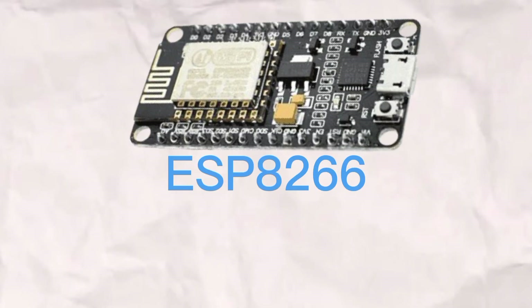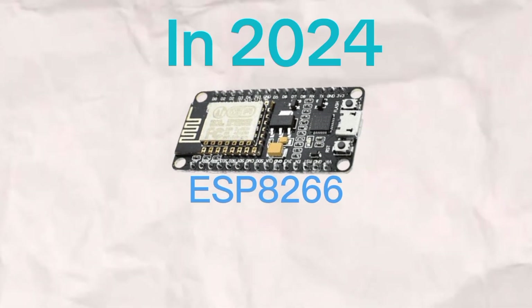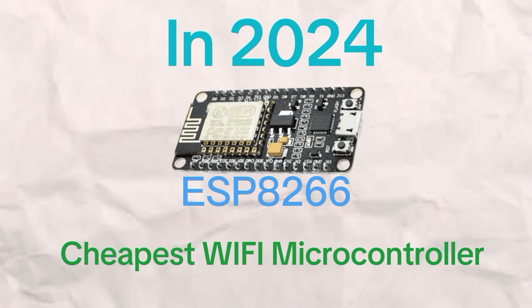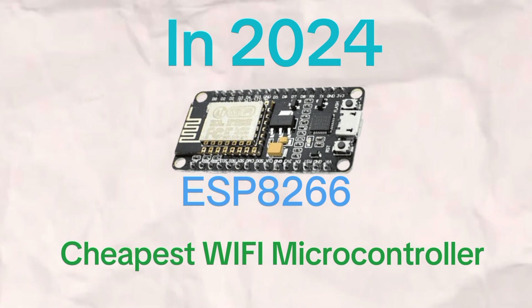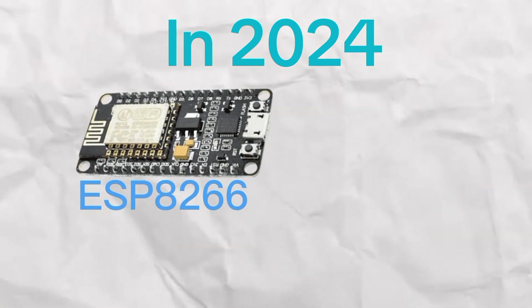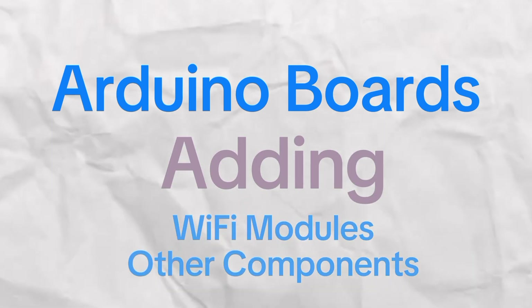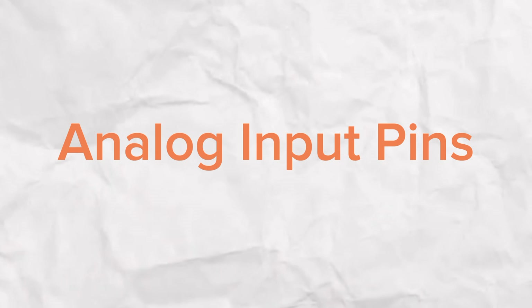One area where the ESP8266 still excels is its affordability. Even in 2024, it remains one of the cheapest Wi-Fi-enabled microcontrollers on the market. You can grab one for a fraction of the cost of an ESP32 and still get solid performance. And though Arduino boards are also affordable, the cost can quickly climb when adding Wi-Fi modules or other components.